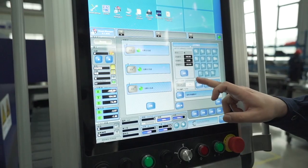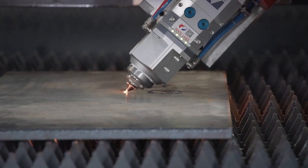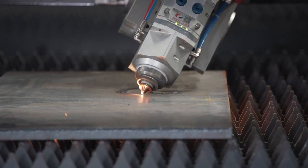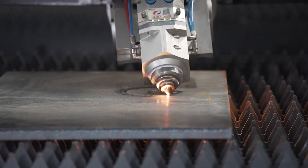The unique RTCP calibration technology: the accuracy of bevel cutting is largely determined by the center point of the rotating tool. By using RTCP calibration technology, there is no need for secondary manual calibration, which improves efficiency.